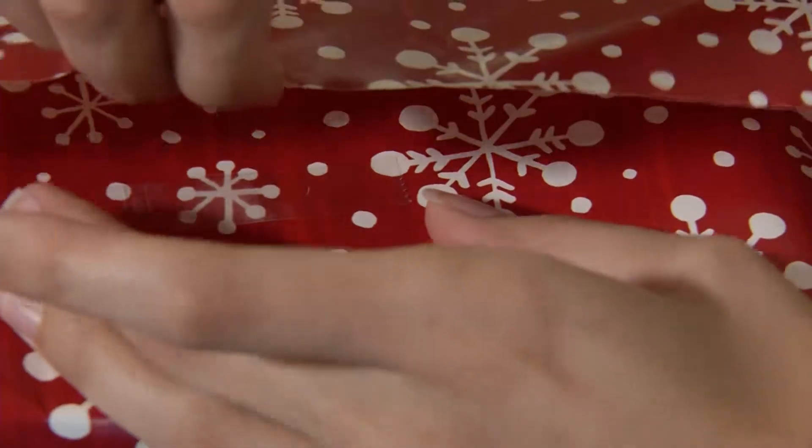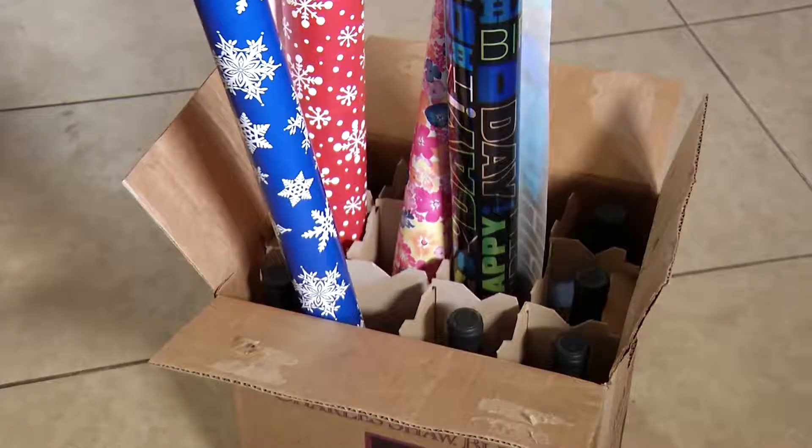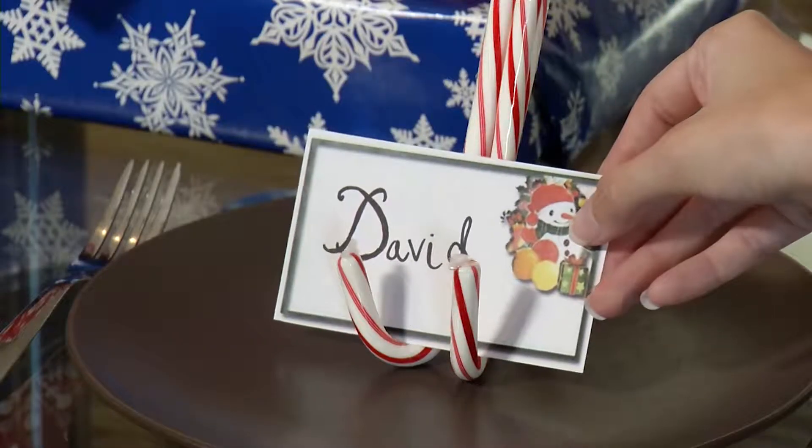Use double-sided tape when wrapping presents for a cleaner look and a wine crate for organization. GoodHousekeeping.com says to put frosting into condiment bottles for easy cookie decorating, and use candy canes as card holders.